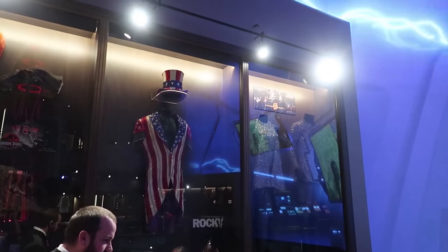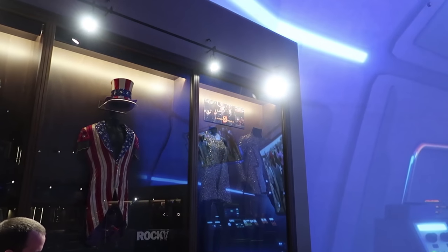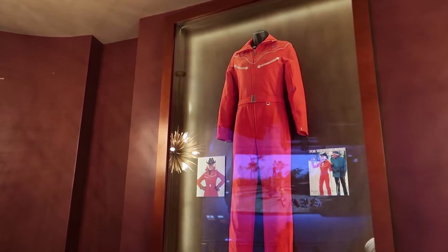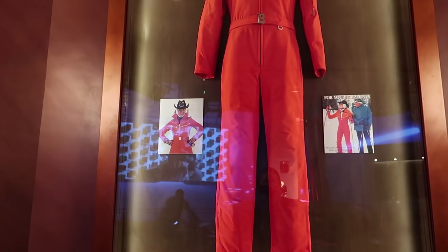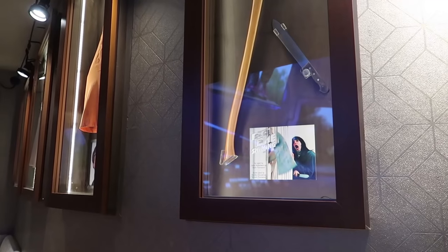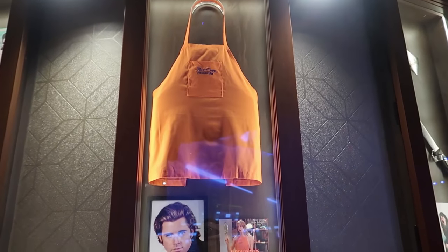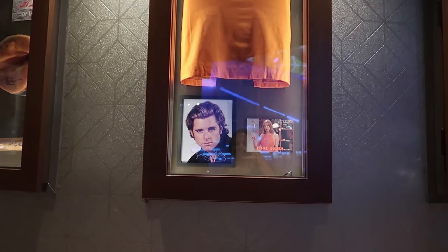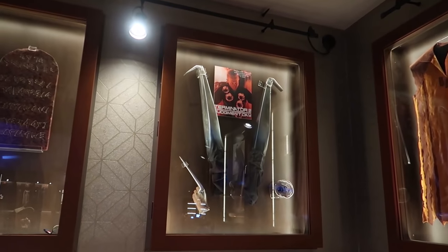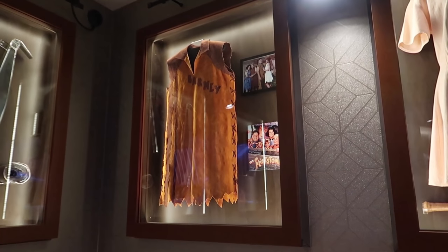Dresses from The Princess Bride, an outfit from Rocky, and another set of outfits from The Hunger Games. Roger Moore's tuxedo from Live and Let Die — actually it's a ski jacket worn by Lynn-Holly Johnson from For Your Eyes Only. A signed George Clooney jacket from ER. The axe from The Shining — that's awesome. Empire Records. Madonna's outfit from A League of Their Own. T-1000 arms — that's amazing. Barney's outfit from the Flintstones movie.